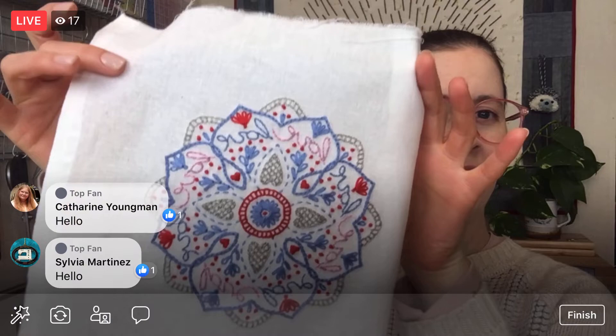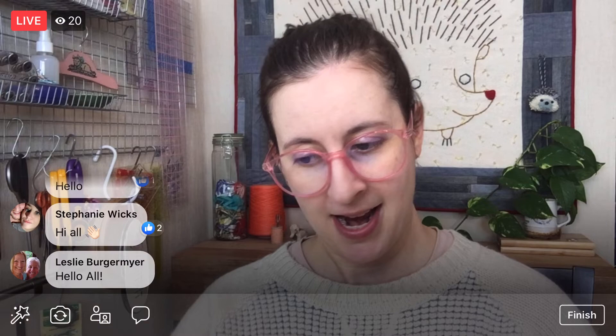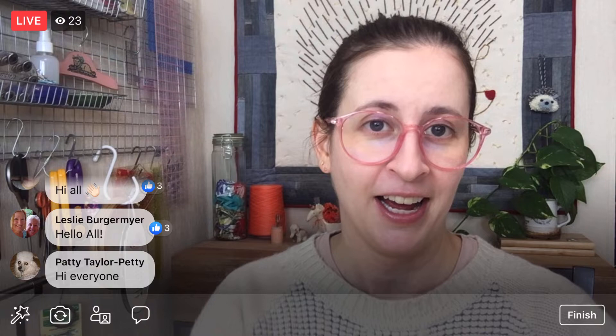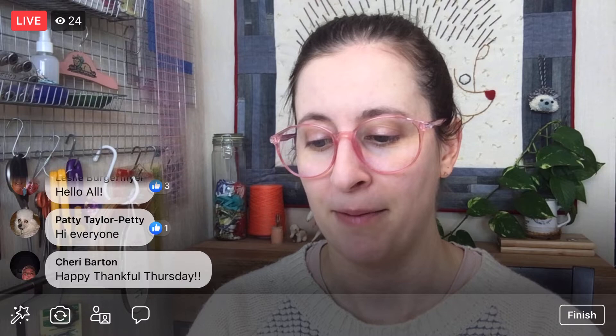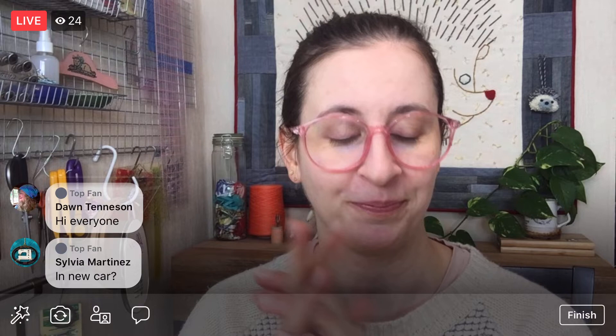Next week on Monday when I'm back, we are going to be stitching the Mandala Love pattern — embroidery fun! I'm going to be stitching it onto a tea towel. You guys can stitch it onto whatever you like. I think it's going to be fun. This particular embroidery has a lot of stitching, so we'll see how far we get. I kind of want to start with the chain stitch that goes around the whole thing.